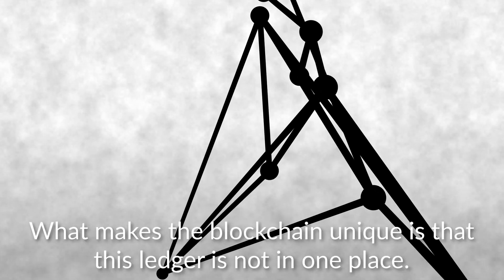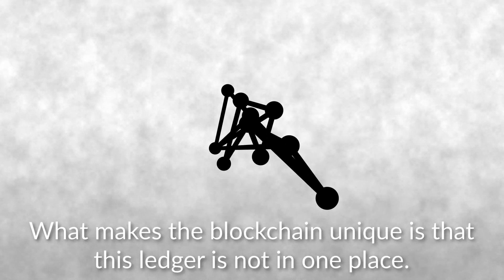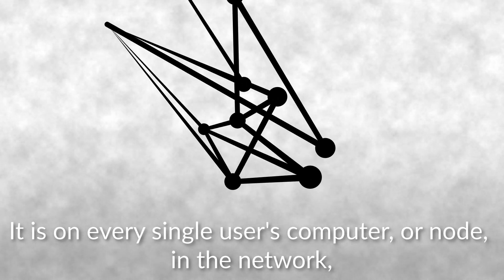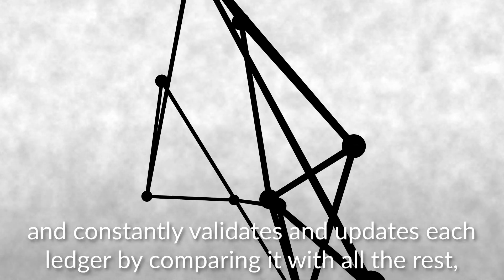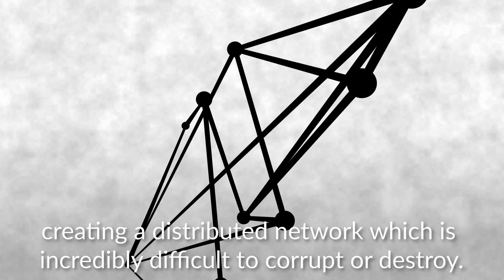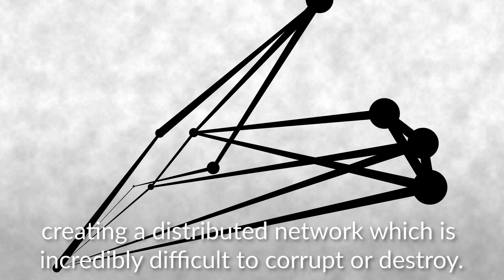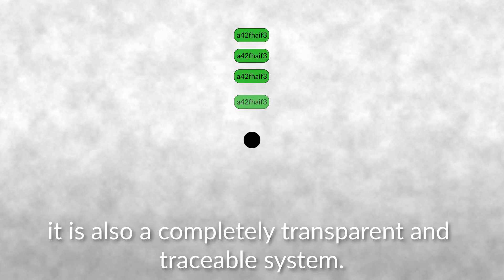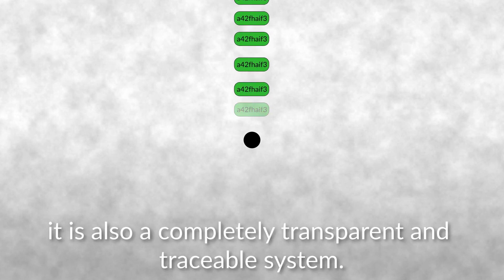What makes the blockchain unique is that this ledger is not in one place. It is on every single user's computer or node in the network, and constantly validates and updates each ledger by comparing it with all the rest, creating a distributed network which is incredibly difficult to corrupt or destroy. Since each node always has an updated copy of the ledger, it is also a completely transparent and traceable system.